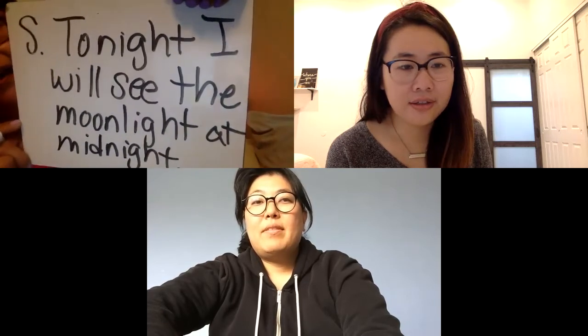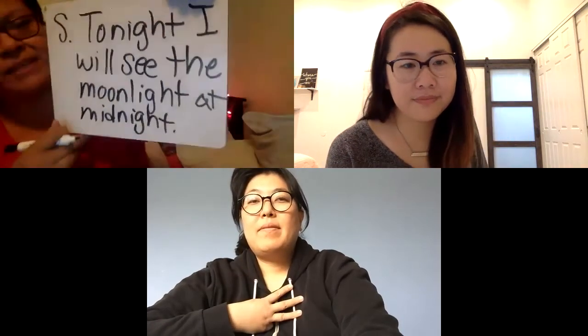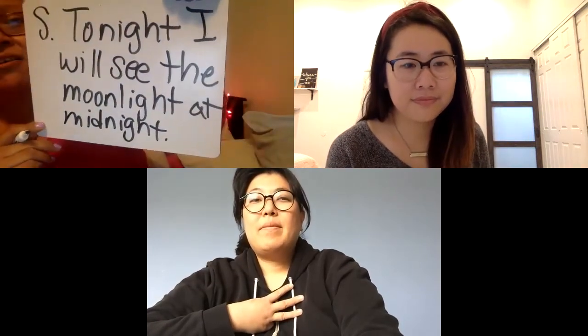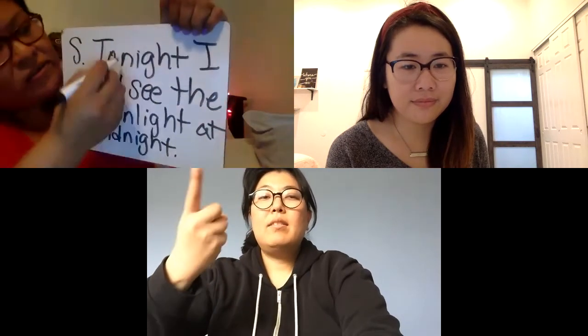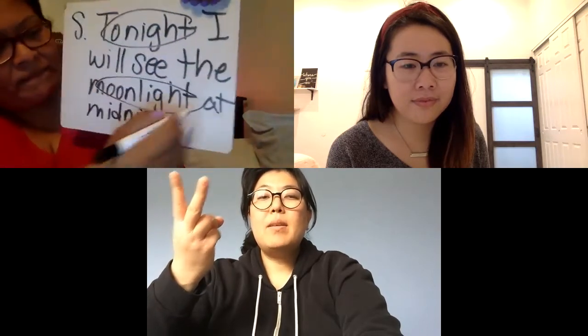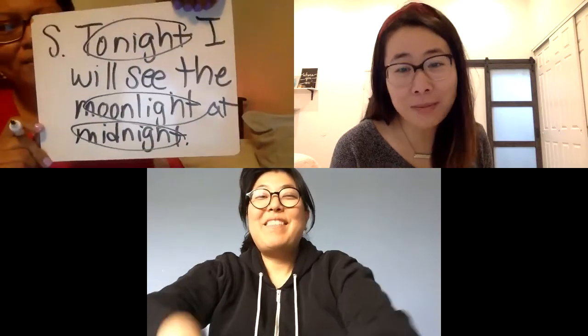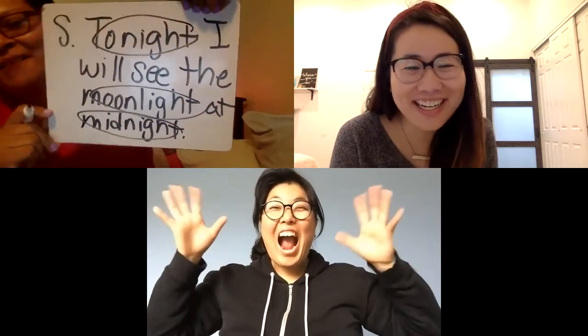Good job! You should be able to identify how many words in there with I-G-H. Three — very good! Miss Kim, which words do you see that have a long I spelled I-G-H? Tonight, moonlight, midnight. Excellent job, Miss Kim!